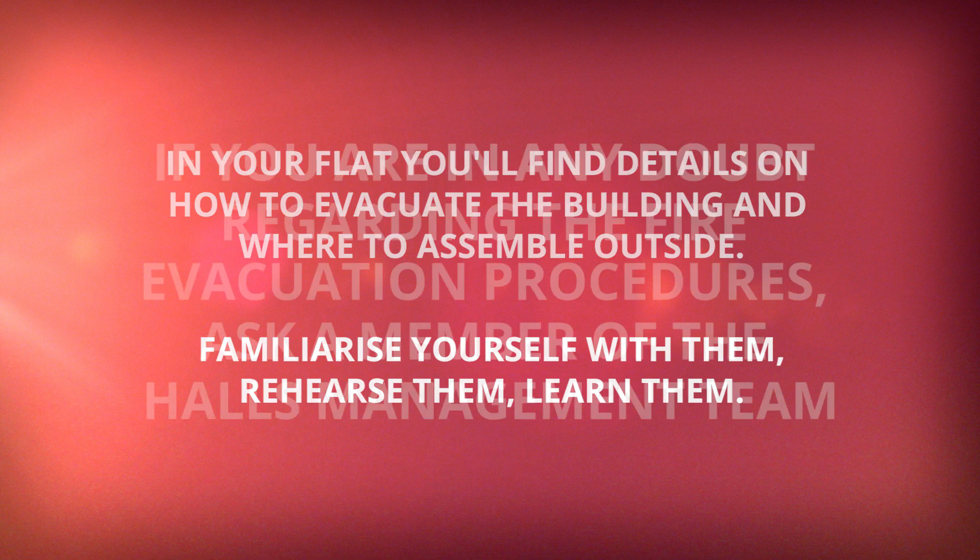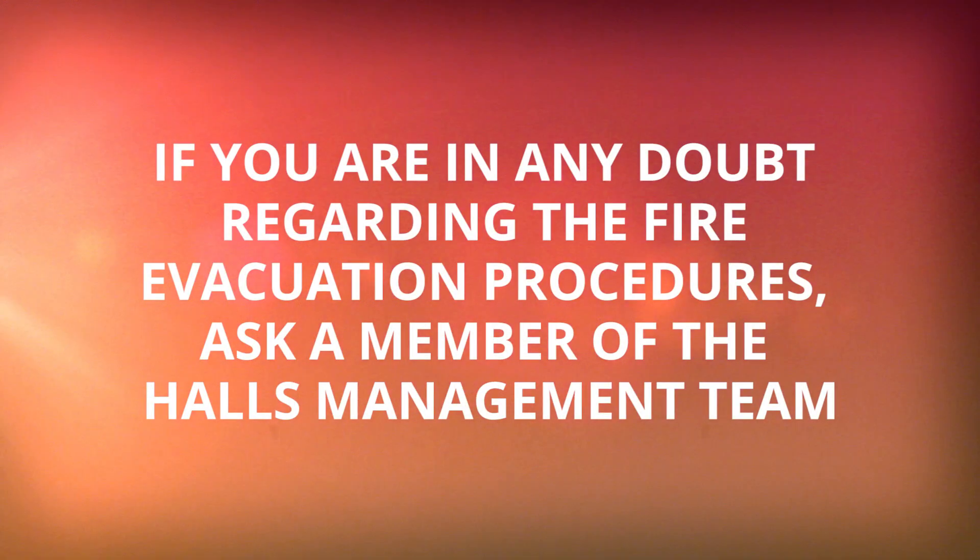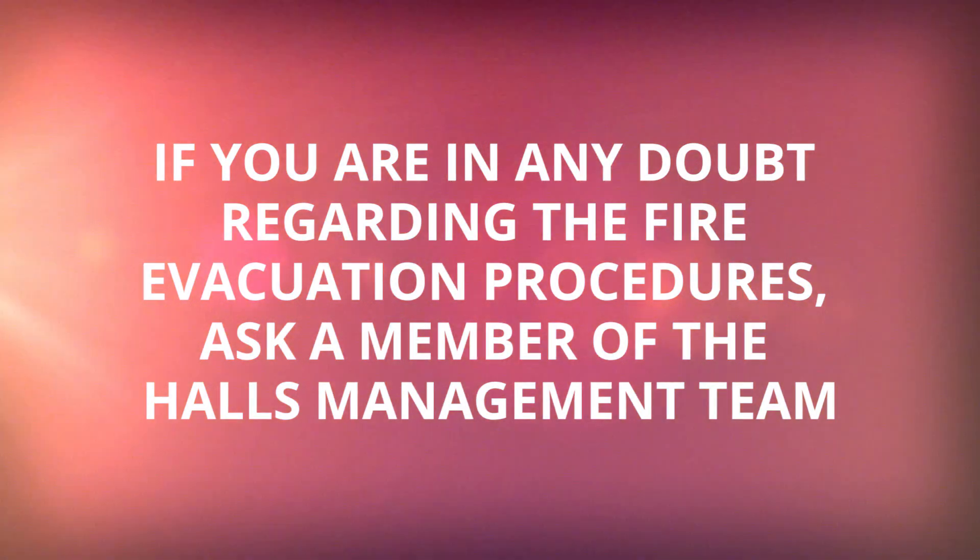Rehearse them. Learn them. If you are in any doubt regarding the fire evacuation procedures, ask a member of the halls management team — they can save your life.